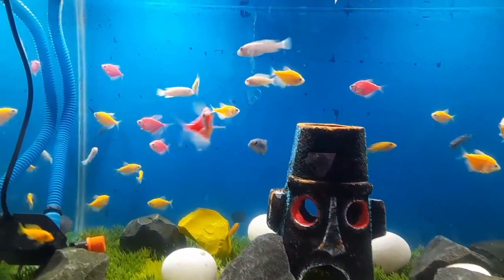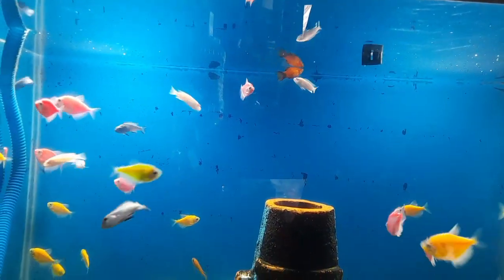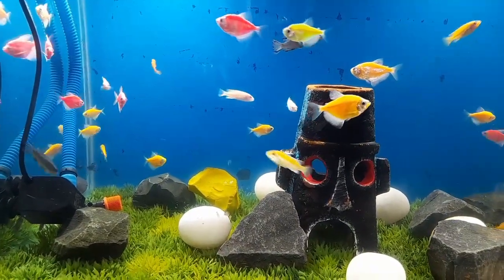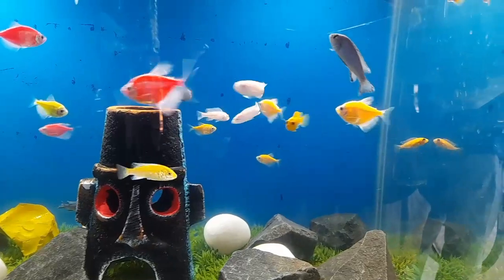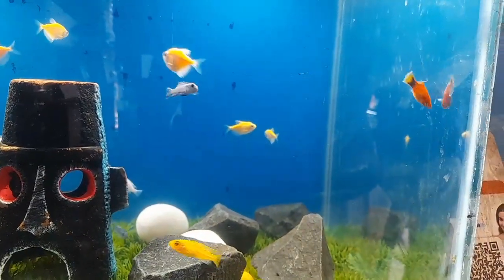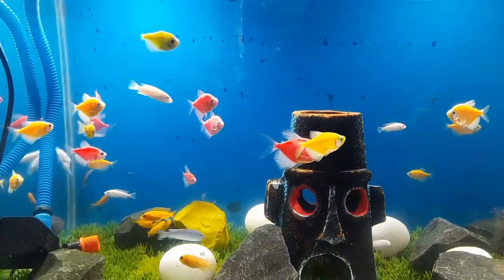Regarding oxygen levels in the aquarium: in the wild, glow fish tetra are native to the slow-moving streams and rivers of South America, where oxygen levels are naturally higher due to the movement of water. However, in an aquarium environment, oxygen levels can fluctuate depending on various factors such as water temperature, stocking density, and the presence of plants.